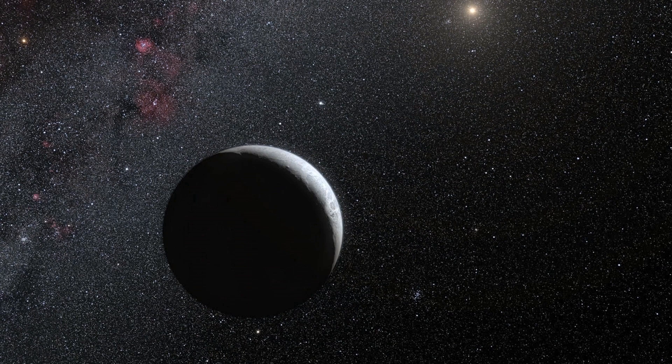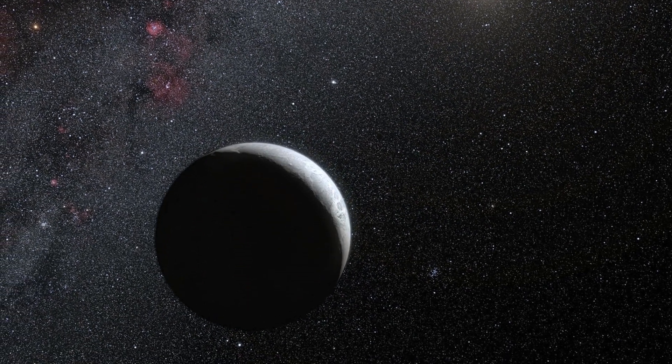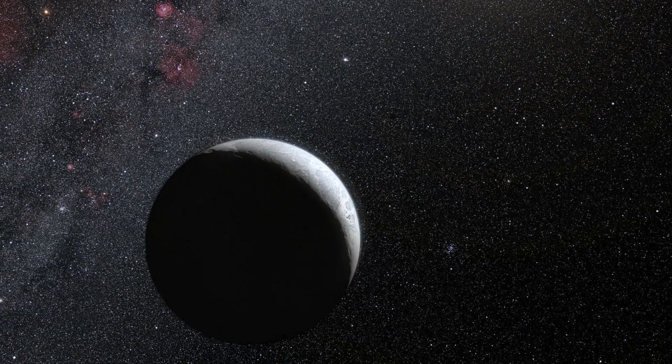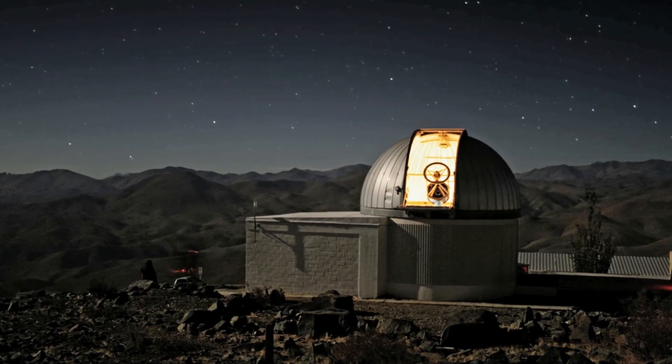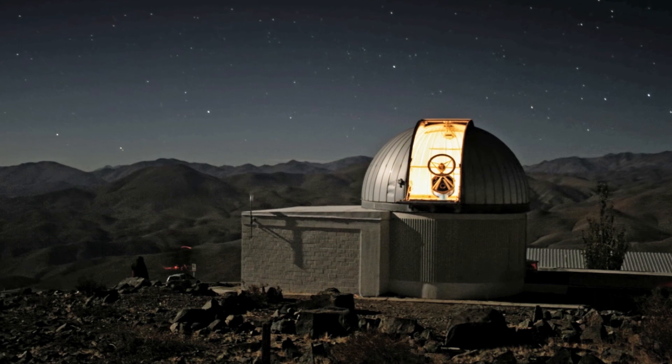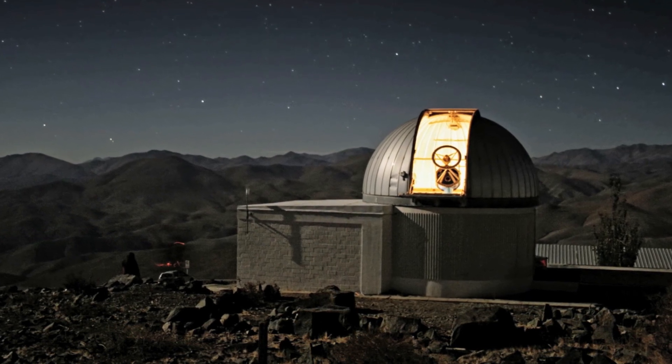Astronomers have accurately measured the size of the remote dwarf planet Eris for the first time. They caught it as it passed in front of a faint star, using the Belgian TRAPPIST telescope at ESO's La Silla Observatory, along with two other telescopes in Chile.